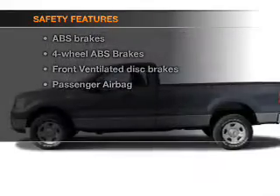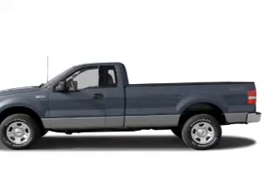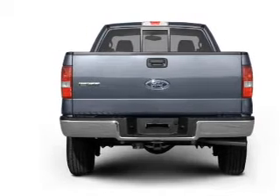For your peace of mind, the following safety equipment is included: front ventilated disc brakes, passenger airbag, and independent suspension. Our website offers more information on all of our vehicles.